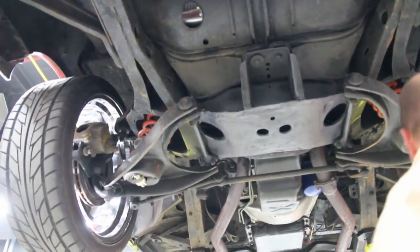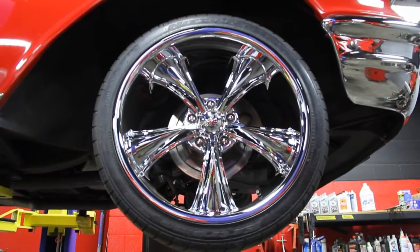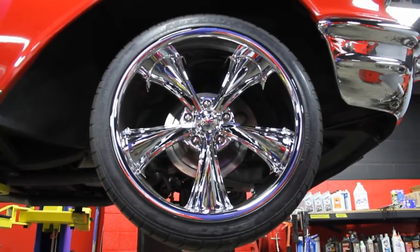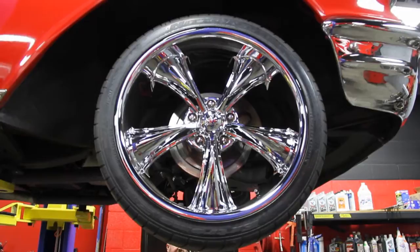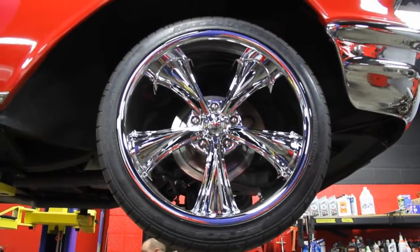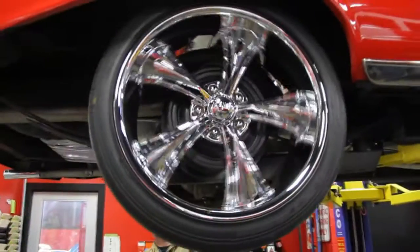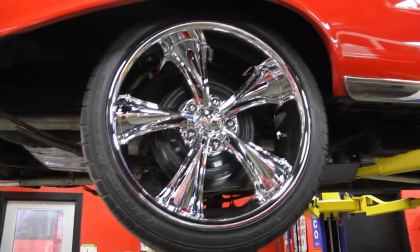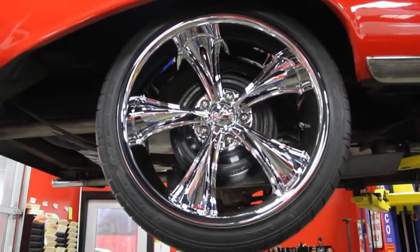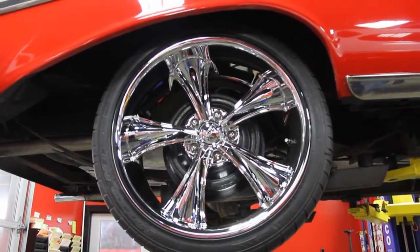Let's take a look at these wheels and tires. Really hot set of boss rims on this thing. Got 20s up front here — looks like 255/35 ZR20s. And I believe the exact same size out back — yep, exact same size out back. Those boss rims are brand new and these things are shining. Some beautiful chrome on these things. They look really hot on this '57 Chevy.